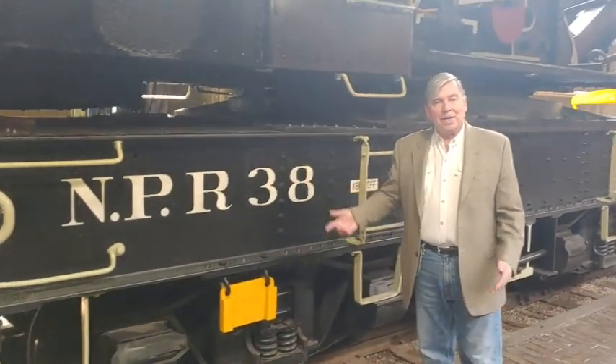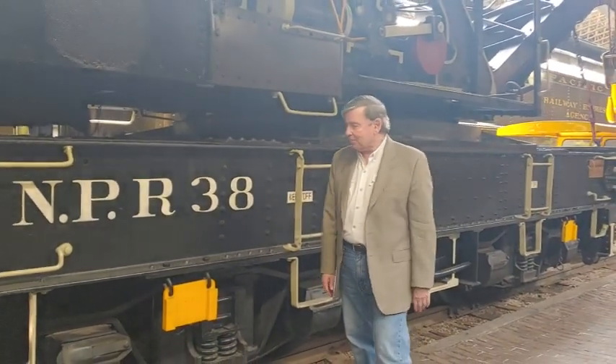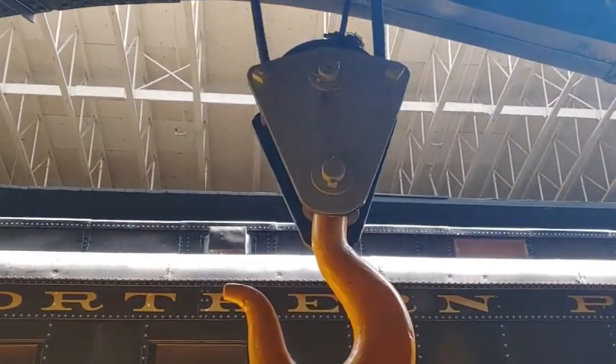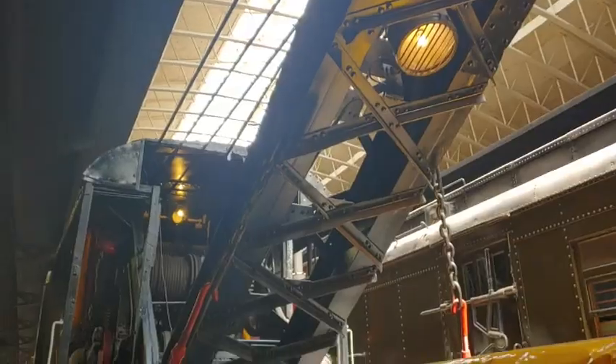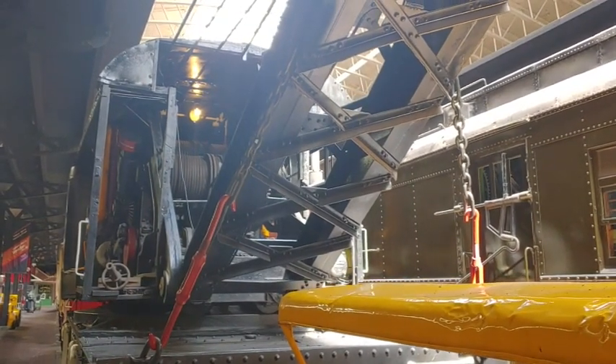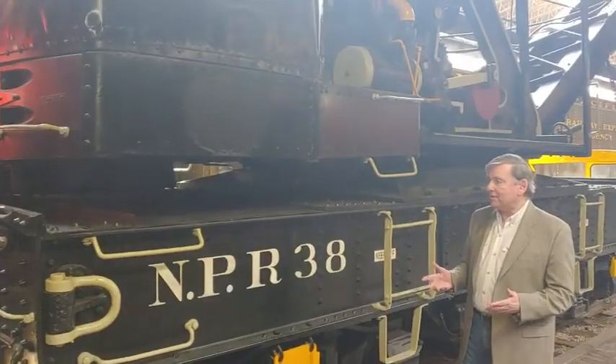This is one of the ladder models made by Industrial Works of Bay City, Michigan. It's NP number 38 in the collection of the Lake Superior Railroad Museum. This is a modest-sized wrecker, steam-powered, and had a 75-ton lift — meaning it could pick up something weighing 75 tons.